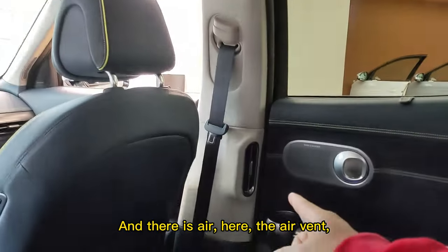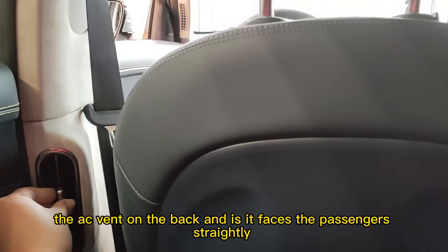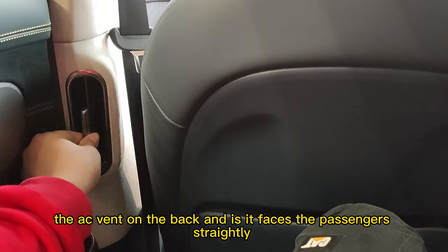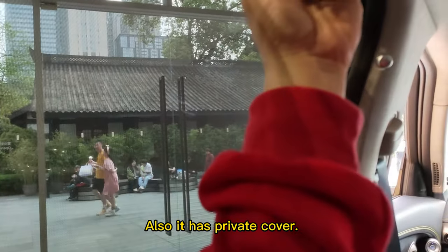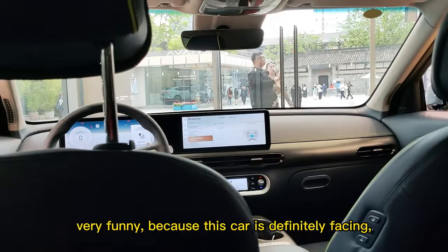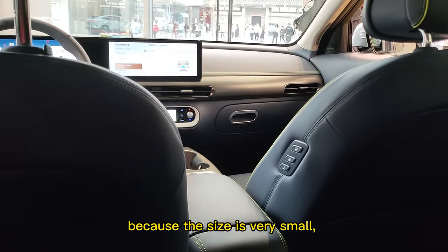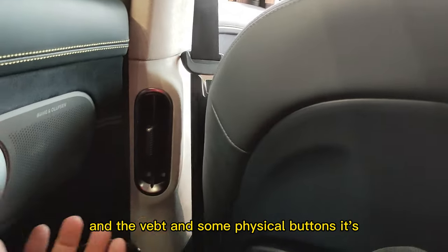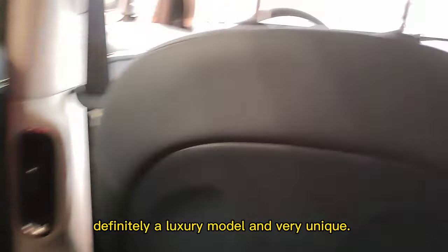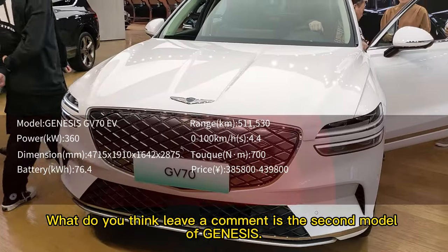There is an air vent on the back facing the passengers directly so it offers enough cooling. And it has a privacy cover. This car is definitely competing with the Volkswagen ID.4 because of the small size, but all these details — the vent, physical buttons, and luxury feel — definitely make it a luxury model and very unique. What do you think? Leave a comment.